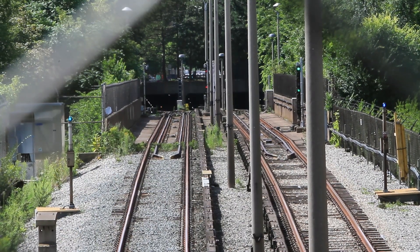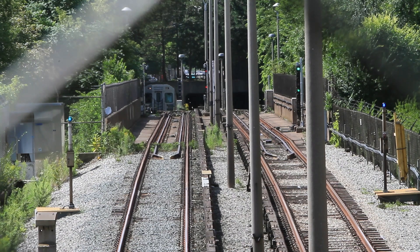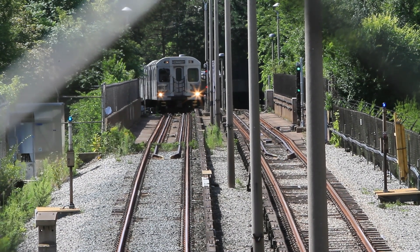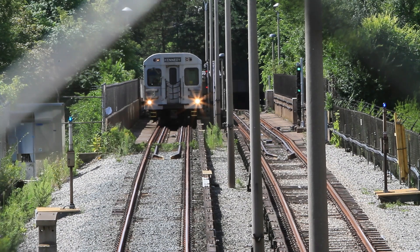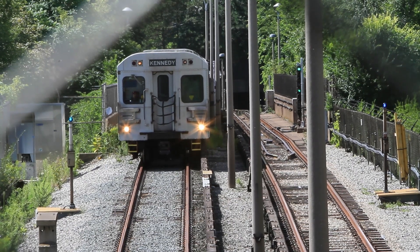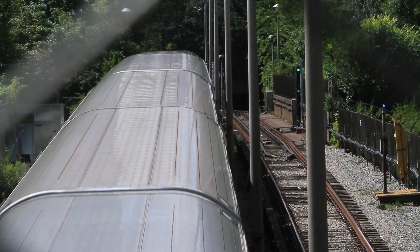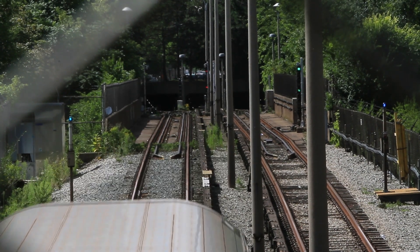Toronto's second subway line, the Bloor-Danforth Line, now known as Line 2, opened in 1966 — well, the first part of it did, from Keele to Woodbine. The eastern side is all below ground except for the bridges over the Don River and Rosedale Ravine. To the west, it's underground to a bit west of Dundas West, and then above ground to Keele Station, which is elevated. The western extension goes back and forth between above and below ground a number of times. Immediately west of Keele, it goes back underground, re-emerging briefly between High Park and Runnymede. It's underground again until it emerges west of Jane to cross the Humber River on its approach to Old Mill Station.